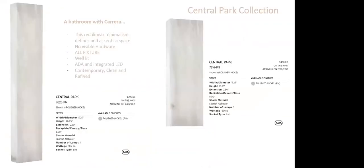Central Park is a stunning piece — imagine it in a bathroom with Carrera marble. This rectangular, minimalistic design has no visible hardware whatsoever — it's all fixture, a true statement piece of art. Very clean, modern, refined, and well-lit with 18-watt LED. Available in 26-inch high and 15.25-inch high sizes. It's made to go in a luxurious material application.